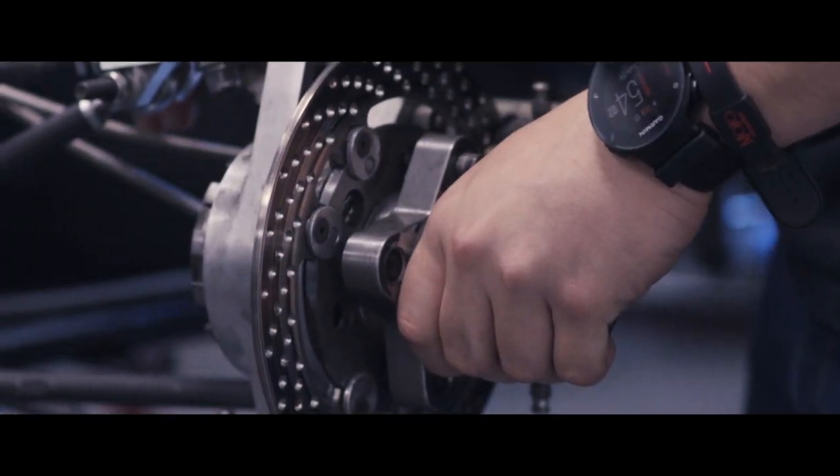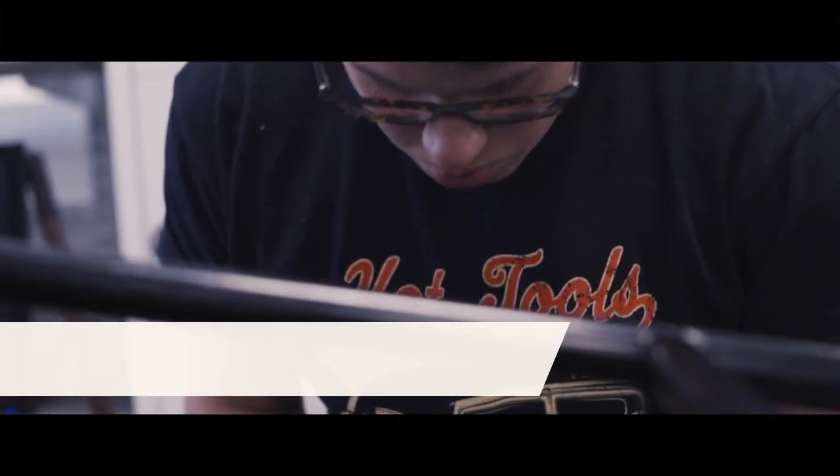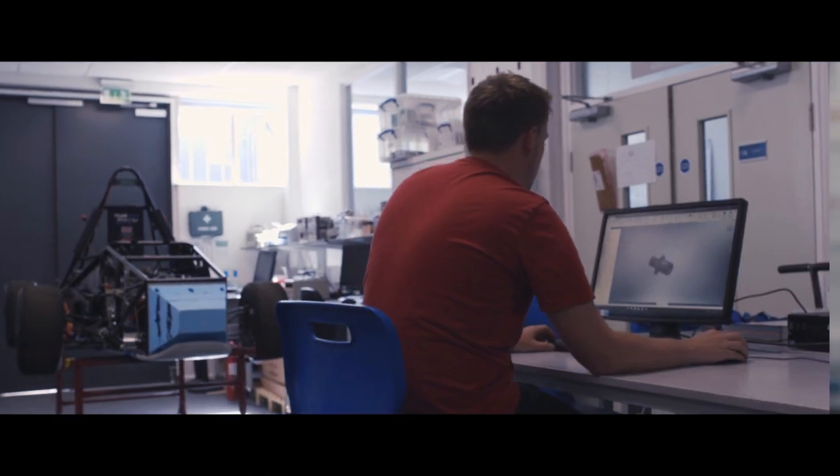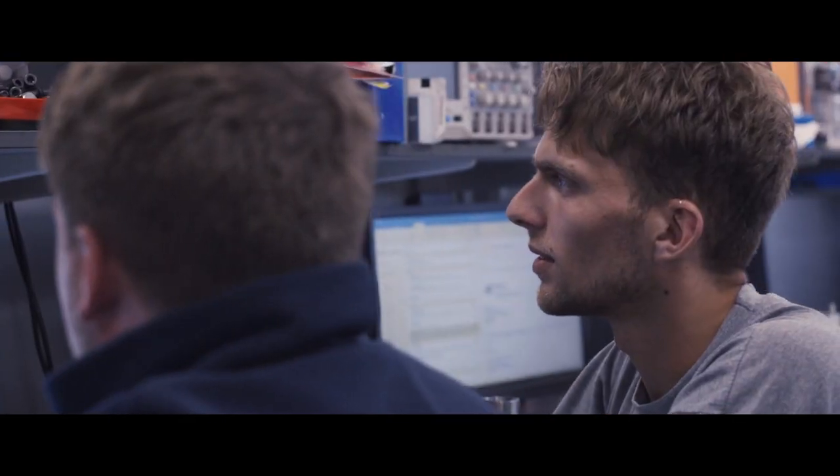We have a philosophy of built not bought, building everything ourselves as far as we can. We tend to do a paper design first and then implement that into software. We do a lot of testing in the virtual environment because that's where you can make mistakes, and then eventually we implement it onto the car.